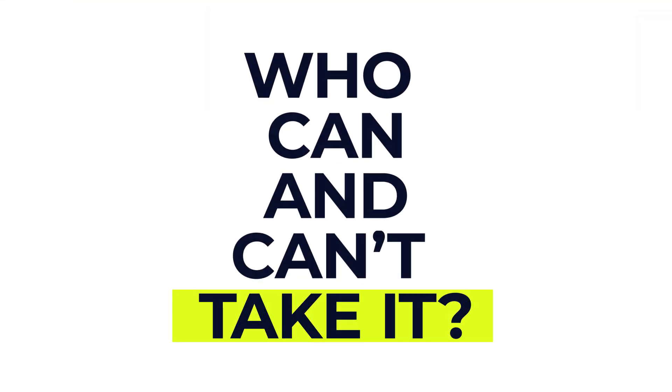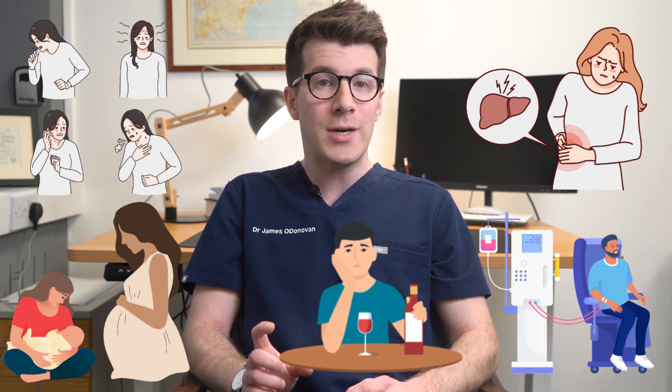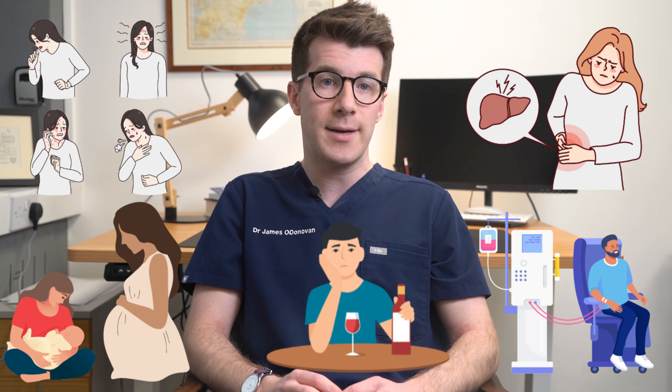Most adults and children can take metronidazole, however it may not be suitable for some people. To make sure that tablets, liquids or suppositories are safe for you, tell your doctor if you've ever had an allergic reaction to metronidazole or any other medication, if you're pregnant or breastfeeding, if you've got liver problems, if you're having dialysis, or if you feel you won't be able to stop drinking alcohol whilst using metronidazole.